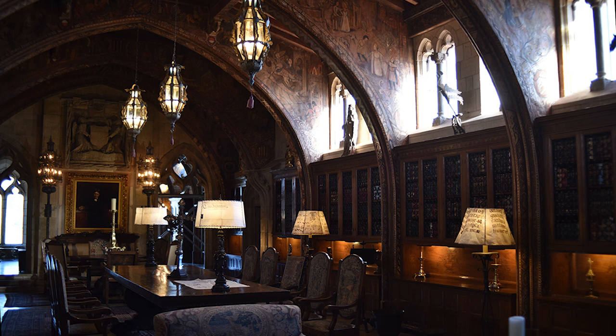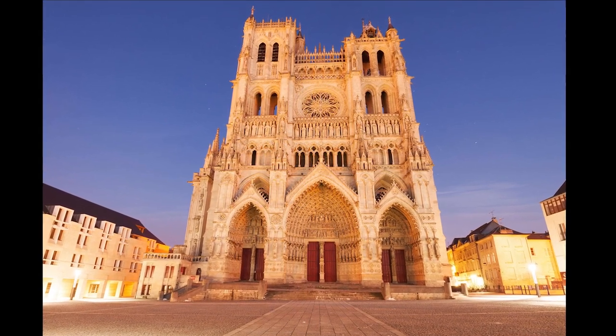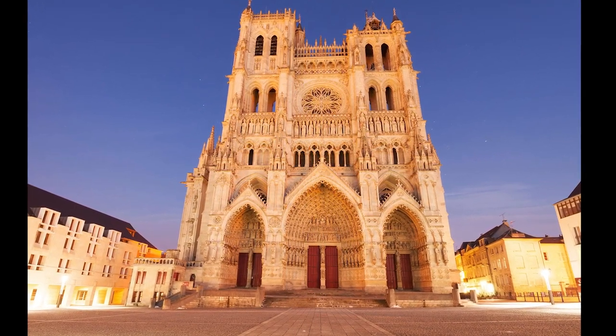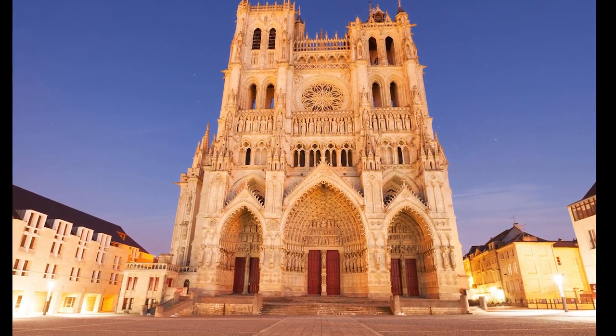The gothic era actually started around 1150 AD. It was during the medieval period and it became a really significant part of building design. You will find many gorgeous examples of gothic style in the United Kingdom, throughout Europe in general, and in Paris, France in particular. This design is most apparent in the gothic cathedrals, which were built to endure for centuries.